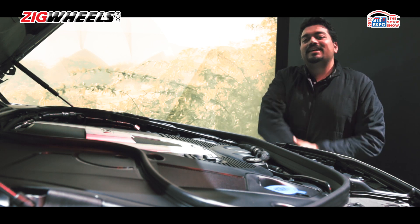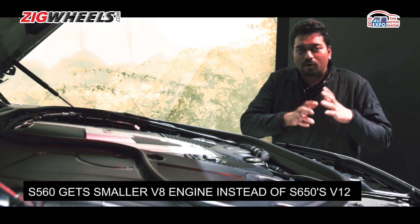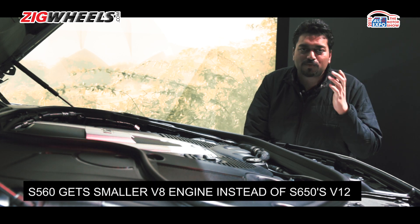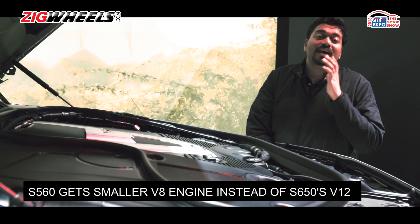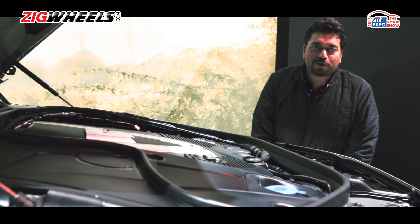To finalize, this thing is available for a price of Rs 2.73 crore ex-Delhi. But if you want a smaller, more affordable version starting from Rs 1.94 crore, you can have the S560 as well. For now, goodbye — thanks for watching and subscribe to the Zigwheels YouTube channel.